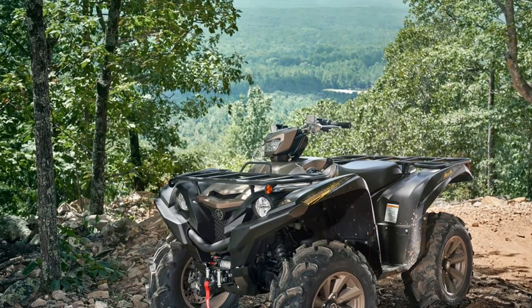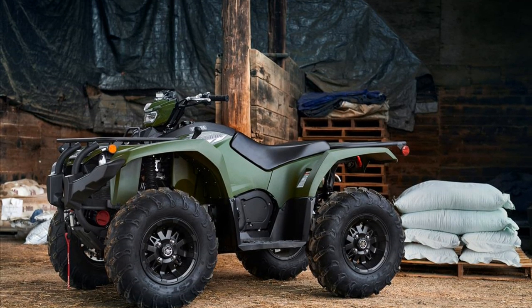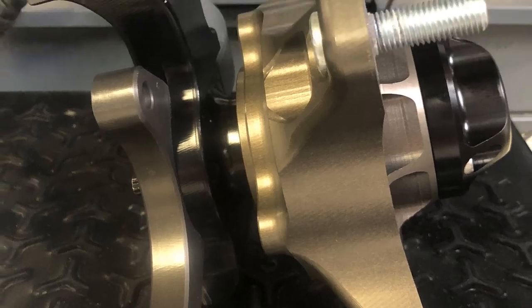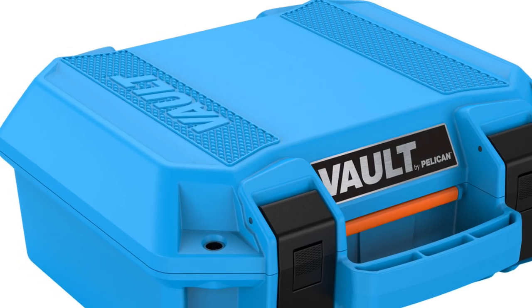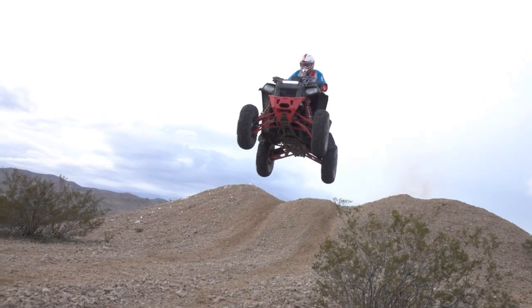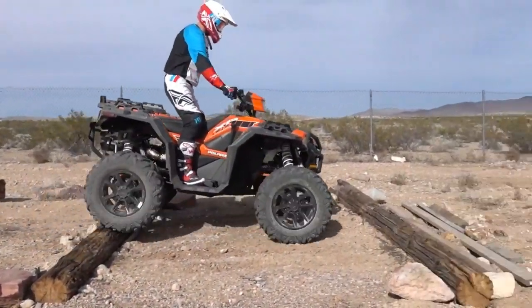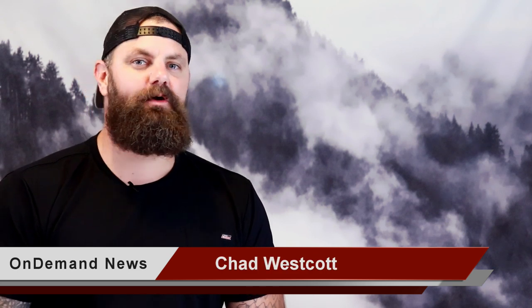Yamaha introduces a new 2020 Grizzly XTR and Kodiak 450 with a front diff lock. Pro ATV motocross national wrap up from Ironman Raceway, new sport quad products from Texeratec, personal gear cases from Pelican, and a new Can-Am Renegade front bumper from HMF, plus ATV On Demand produces the number one test videos on YouTube for the exciting new 2020 Polaris Scrambler and Sportsman XP-1000S. Hey guys, I'm Chad, this is ATV On Demand news for the month of September 2019.